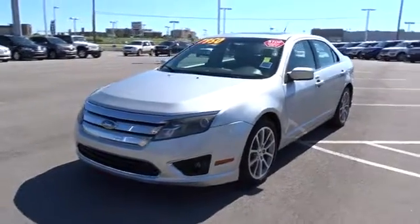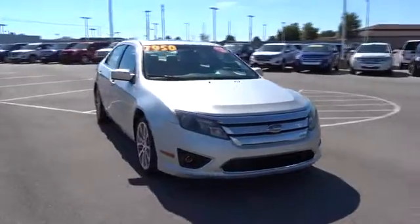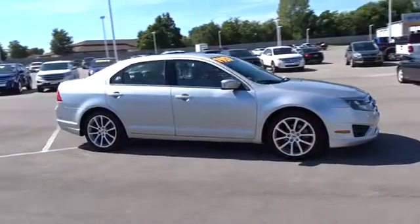The 2010 Ford Fusion. You can have both impressive power and great economy in a Fusion. This vehicle has less than 145,000 miles.